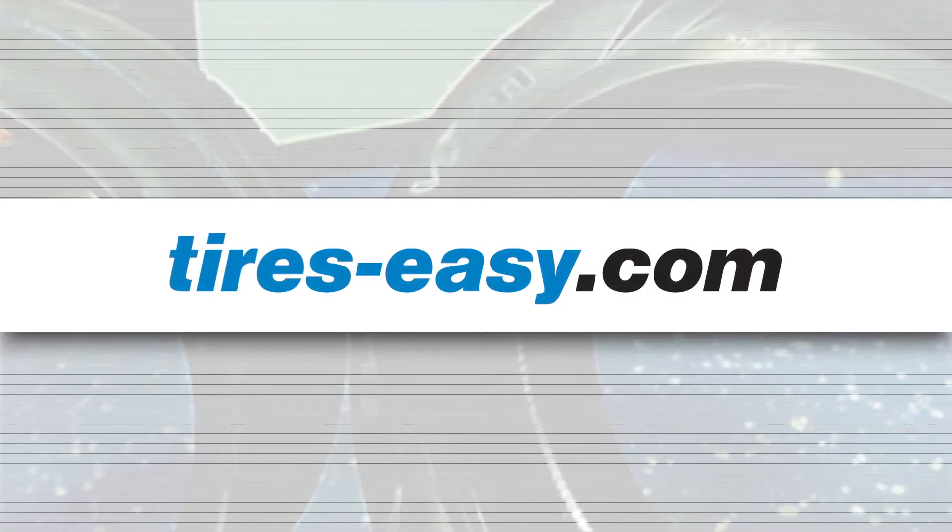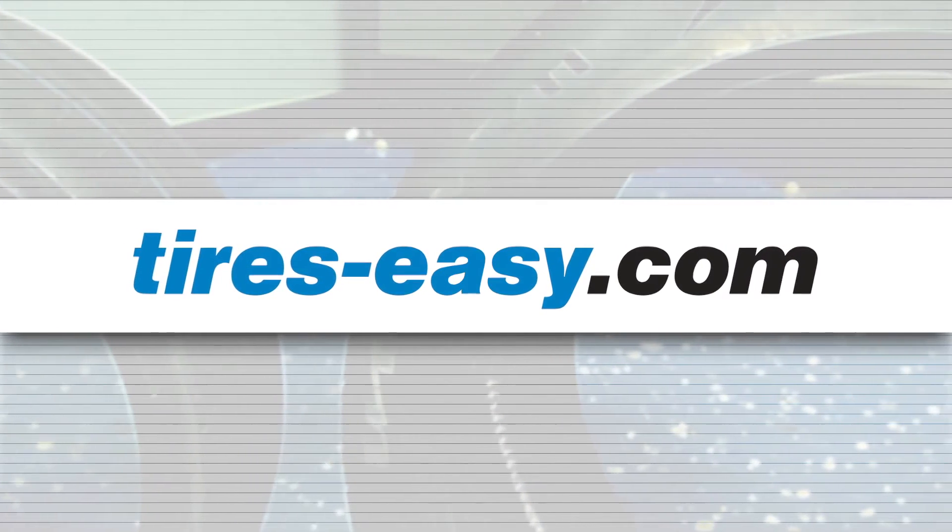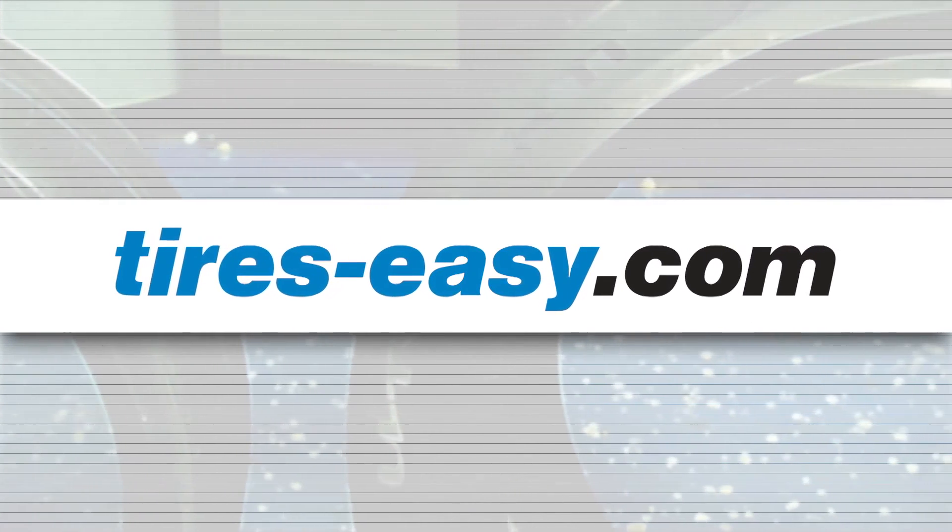Head to tires-easy.com today to find great selection and unbeatable prices on the Vredestein Ultrac Vorti tires.